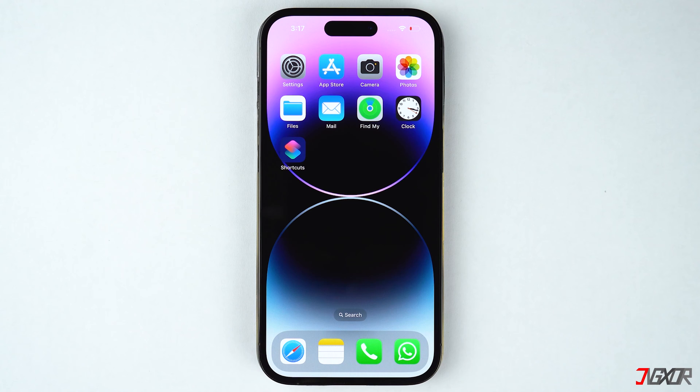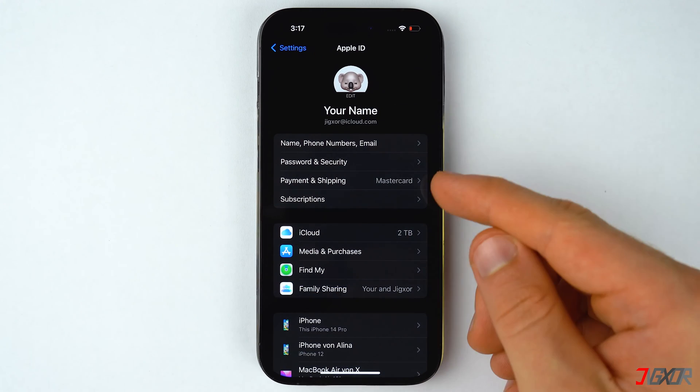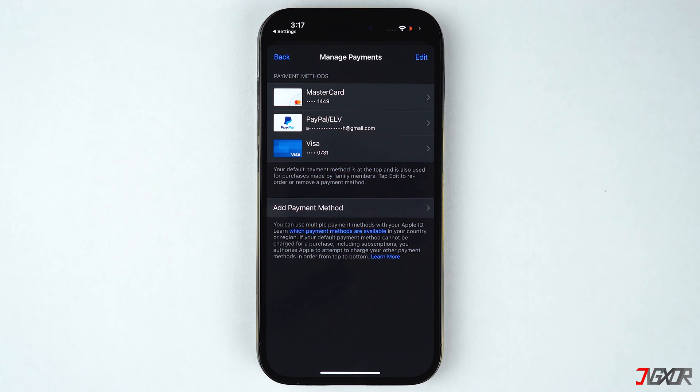However, if you are certain that you have enough funds on your selected payment method, you can directly check your billing information in the Settings. Sometimes there may be some red texts describing an error with a particular payment method. To check, open Settings, tap on your Apple ID, and choose Payment and Shipping. Here you will see all the payment methods associated with your Apple ID.